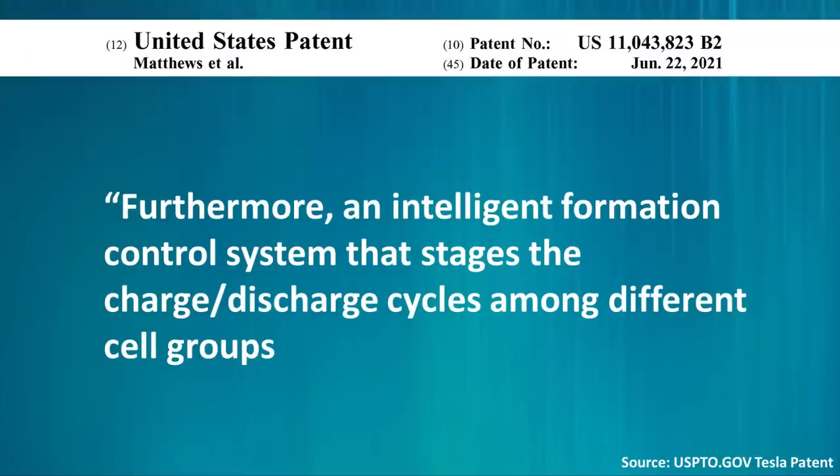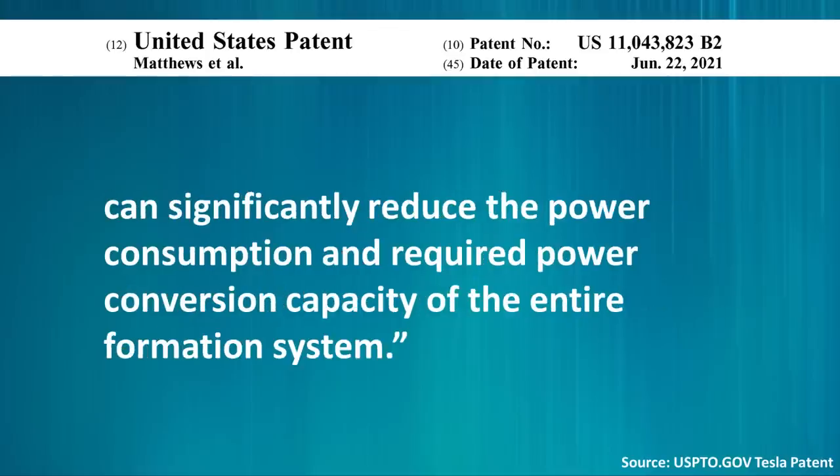This new process is also much more energy efficient. Tesla describes it this way: an intelligent formation control system that stages the charge-discharge cycles among different cell groups can significantly reduce the power consumption and required power conversion capacity of the entire formation system.